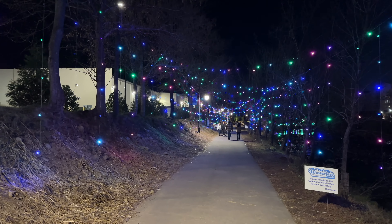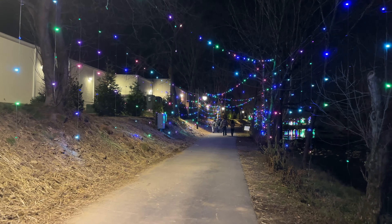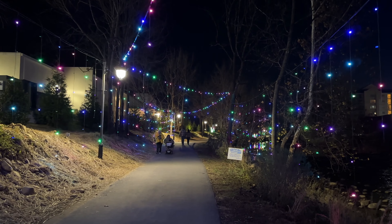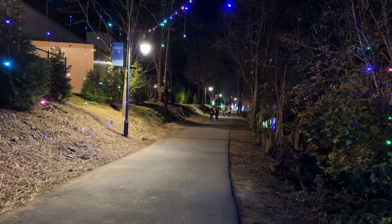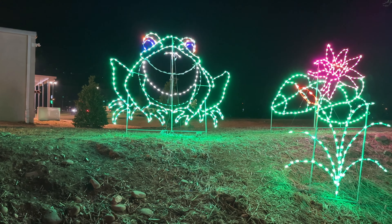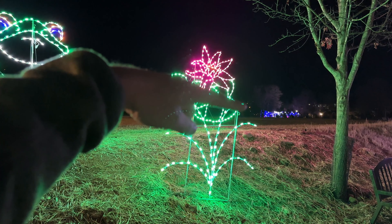As we came into this next section, it has really a traditional Christmas, strung-across-the-sidewalk kind of feel to it. It's just very nice and relaxing to walk through and enjoy these lights. That person just went by on a scooter, so you could do the entire trail on a scooter or a wheelchair. At this point it was pretty cold, so this was the end right here for the group.